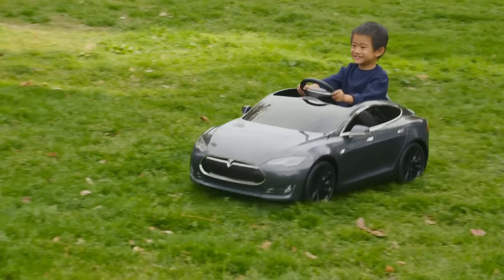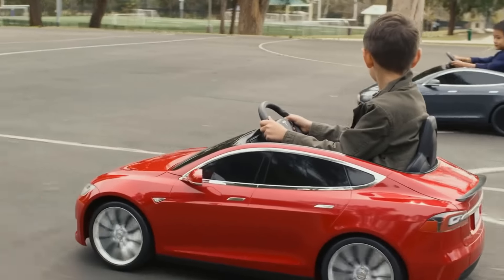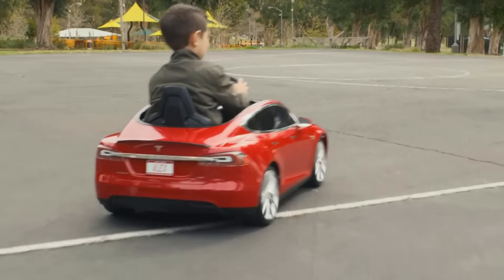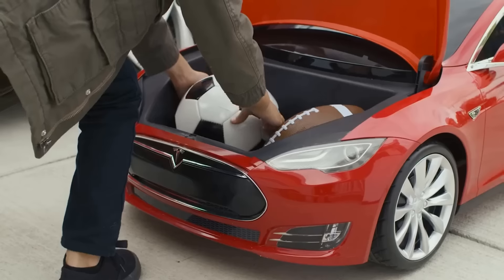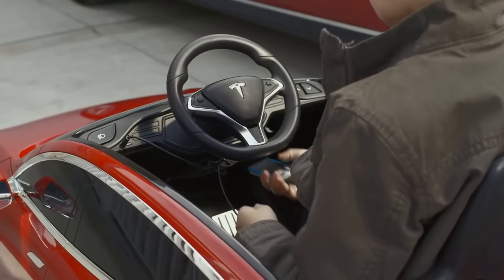You won't get ludicrous speed or autonomous options, but you will be able to limit the top speed to five kilometers per hour or up to ten kilometers per hour. The car also has a reverse setting, working headlights and horn, a storage compartment under the front hood, and a sound system for plugging in music players. What else do you want in your toy car?